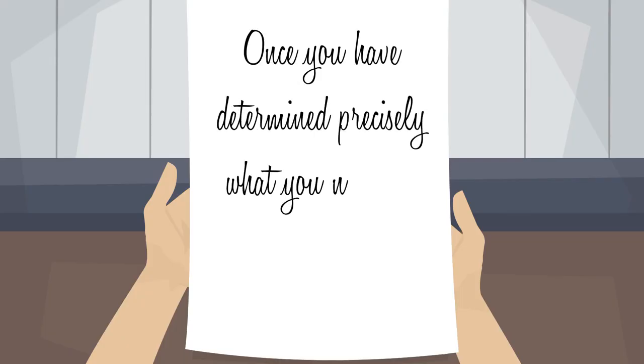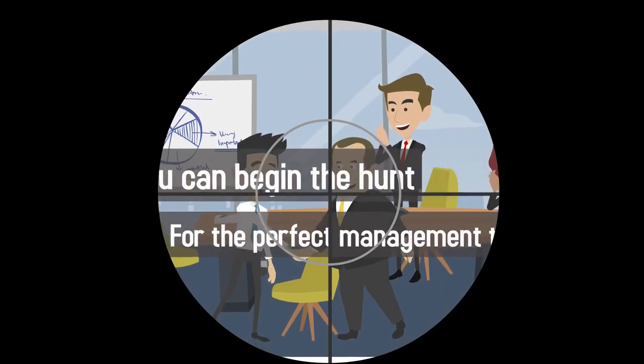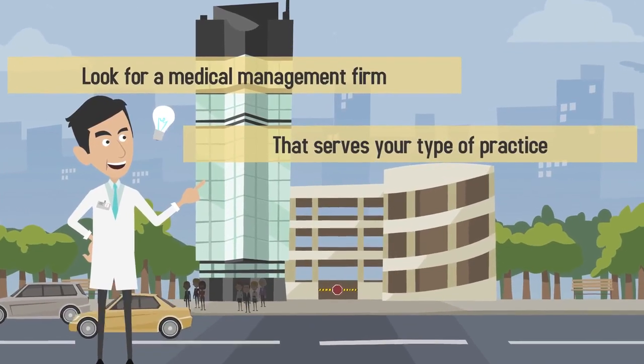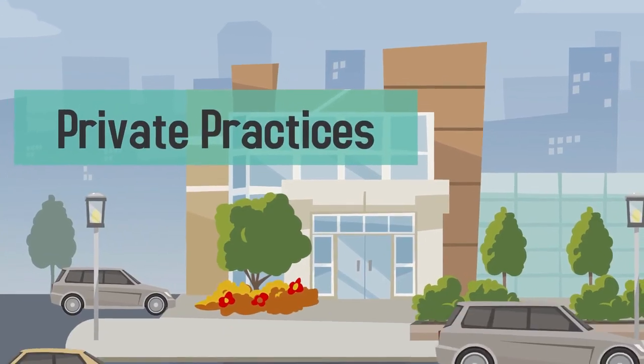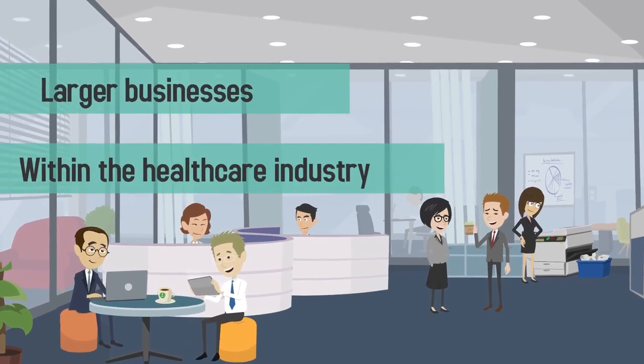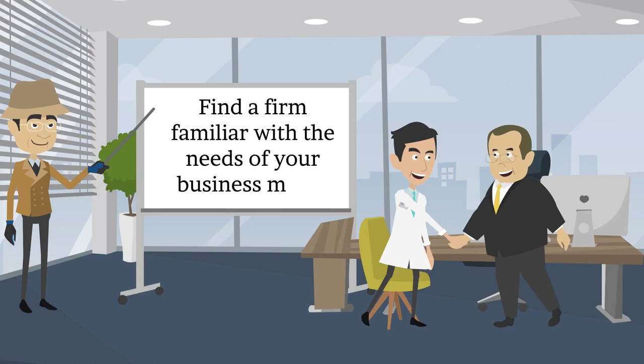Once you have determined precisely what you need the management firm to do for you, you can begin to hunt for the perfect management team. Look for medical management firms that serve your type of practice. Some firms specialize in private practices while others cater to group practices and larger businesses within the healthcare industry. Find a firm familiar with the needs of your business model.